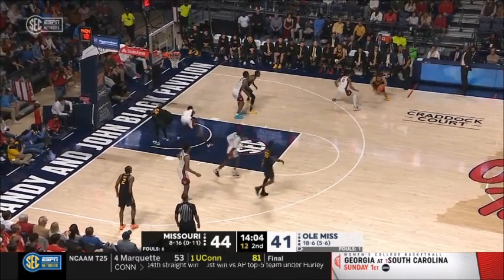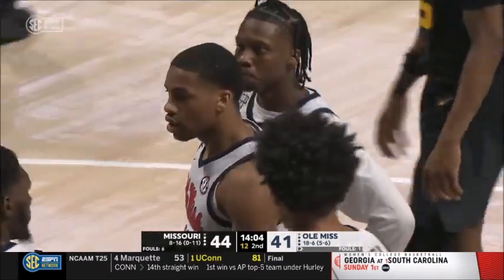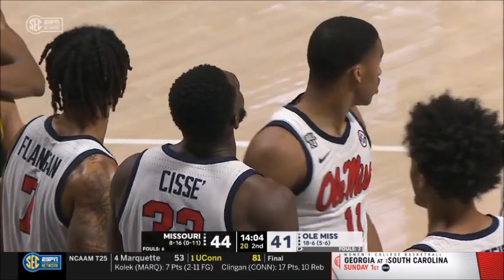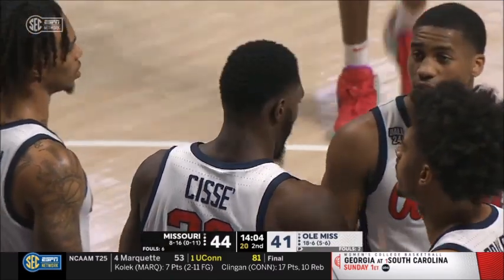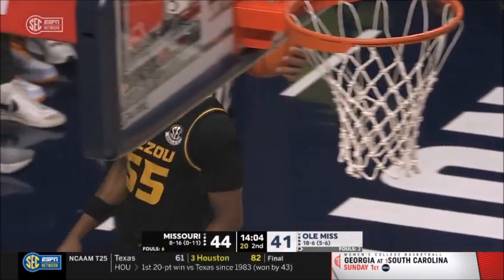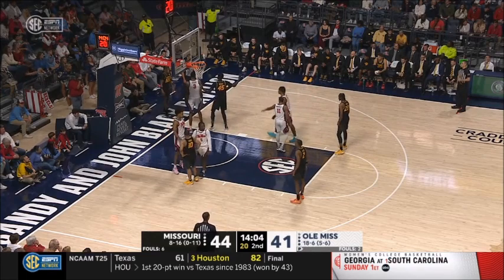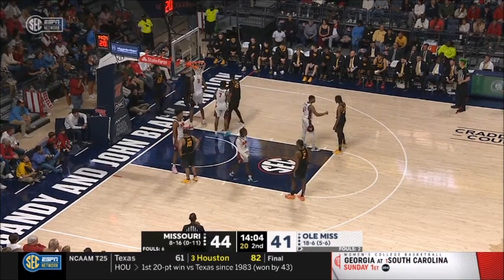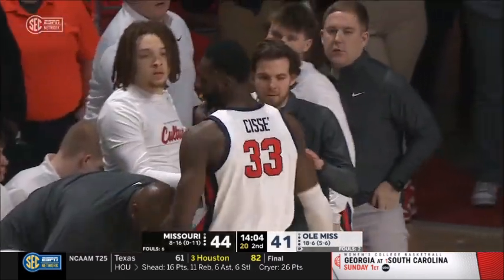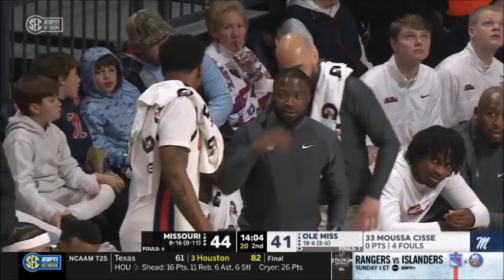East gets it out to Nick Honor. Whistle and a foul underneath — going to go against Musa Cissé. That is four fouls now on Cissé. Remember the first half when Missouri made the run — it was largely with Cissé on the bench. Now with Sharp only having two coming back into the game, his interior defensive prowess changes some things.